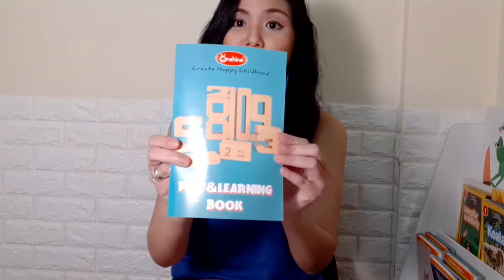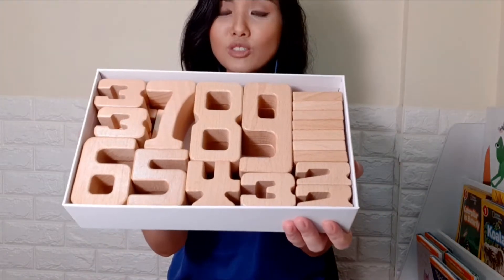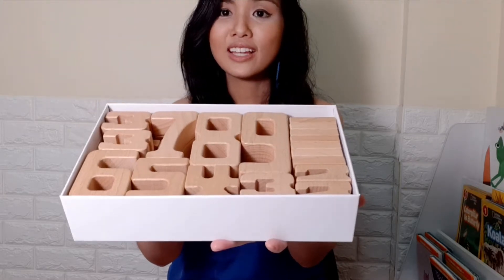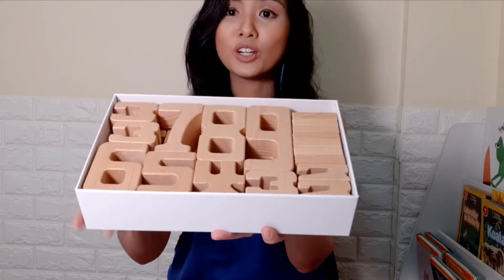So if you open the box, you will get an activity booklet, a pair of dice, and of course the wooden blocks which are shaped like the numerals 1 to 10. Each block is created to match the numeral that it represents — for example, the number 1 is the smallest and then it just gets bigger from there.